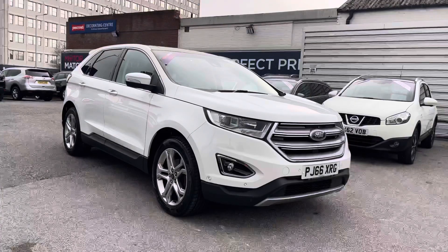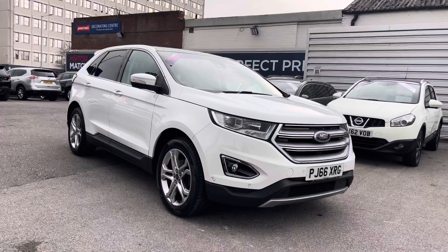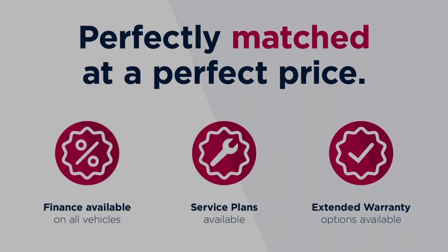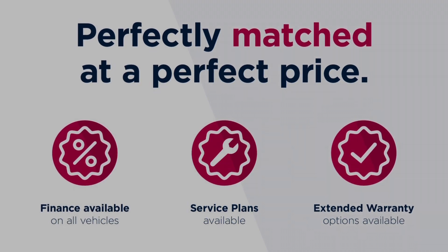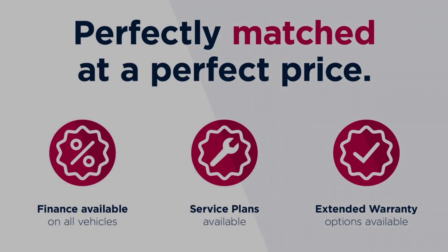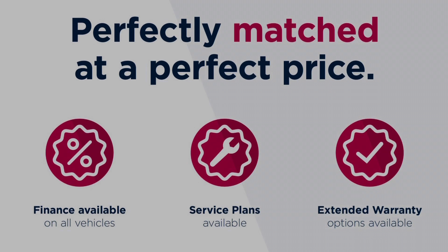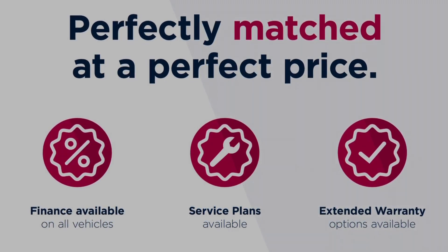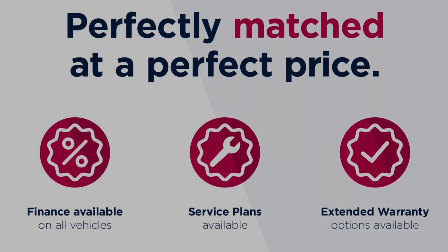Thanks for watching this video on the Ford Edge 2.0 TDCi Titanium all-wheel drive. This vehicle is part of the Motor Match Promise that includes a minimum 30-day or 1,000-mile warranty, whichever is sooner. RAC extended warranty of up to three years is available, along with flexible finance packages. All Motor Match vehicles are subject to a £150 admin fee covering the provenance check. For a personalised finance quote or to book a test drive, give us a call on 0161 885 0358.